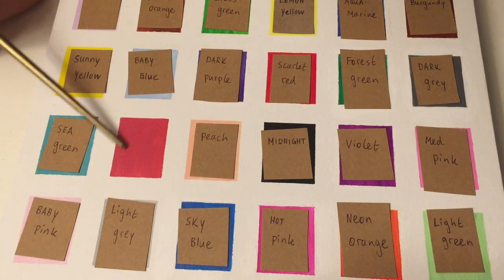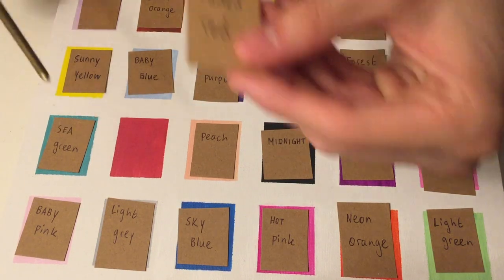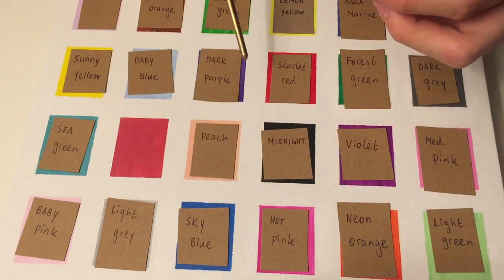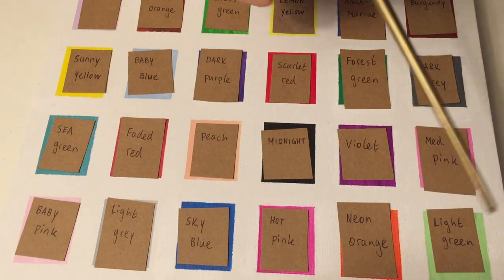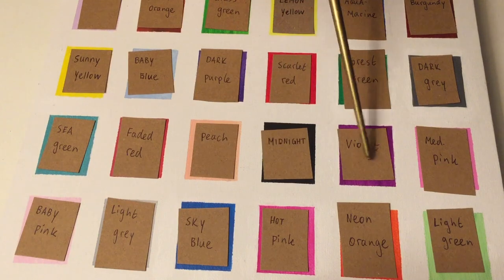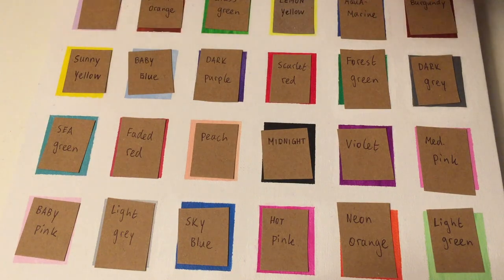And then one color remains. This one was actually quite hard to name — it's quite a unique color, but I went with Faded Red. Do you agree? Okay, good. So now that we've given every color a name — 1, 2, 3, 4, 5, 6, 7, 8, 9, 10, 11, 12, 13, 14, 15, 16, 17, 18, 19, 20, 21, 22, 23, 24 — we've given all 24 colors a name. Let's remove the cards and continue on with the next test.